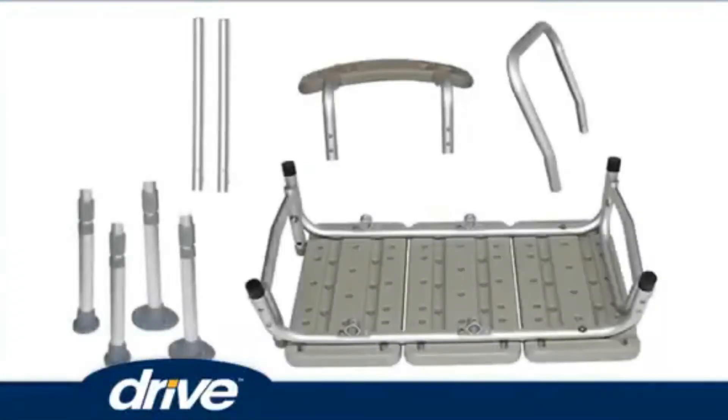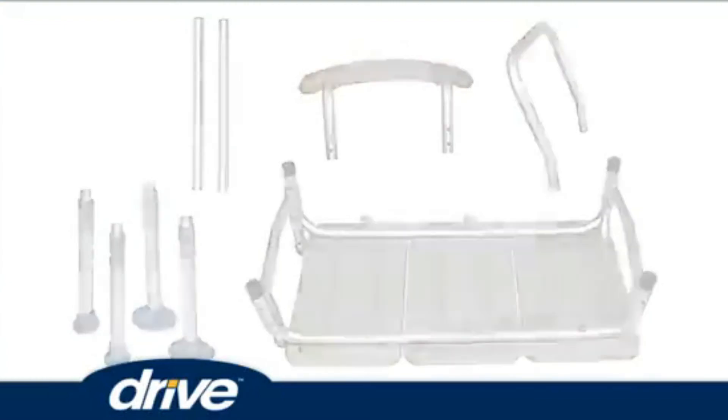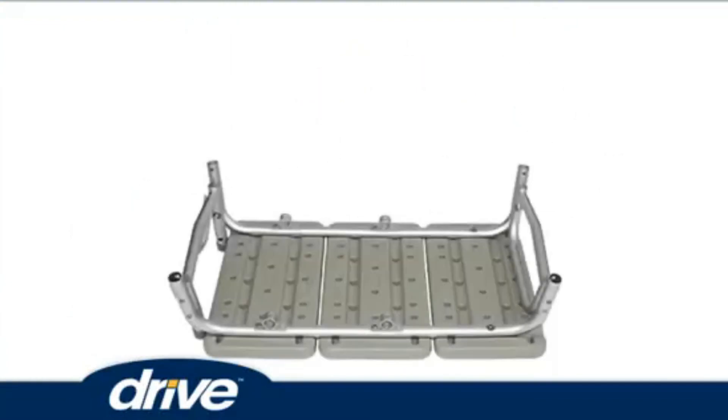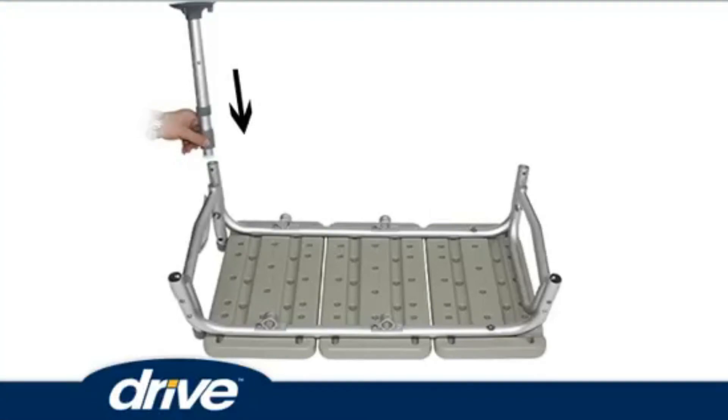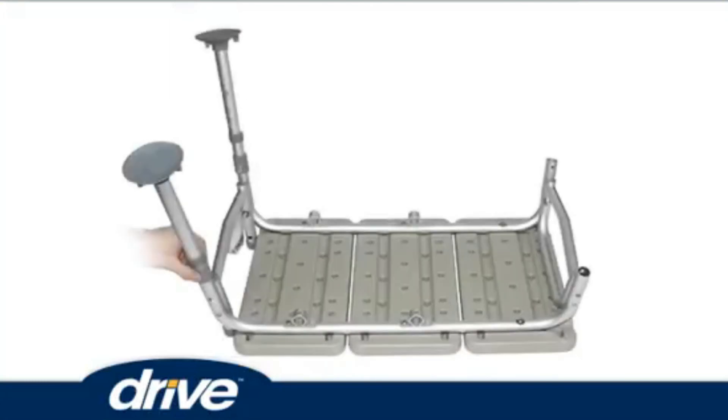Step one: remove contents from carton. Step two: lay the transfer bench upside down on a flat surface. Step three: attach the leg with the large suction cup marked one by depressing the brass push pin and inserting into the receptacle with the matching one. Repeat for the second leg.